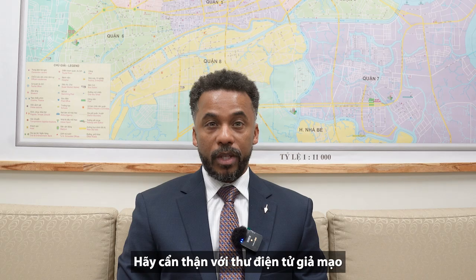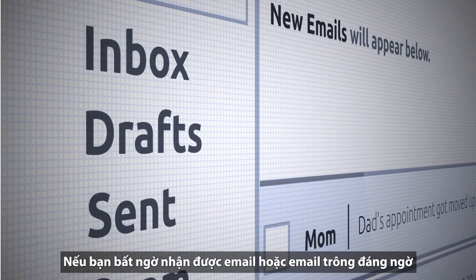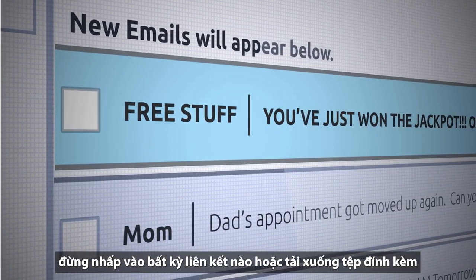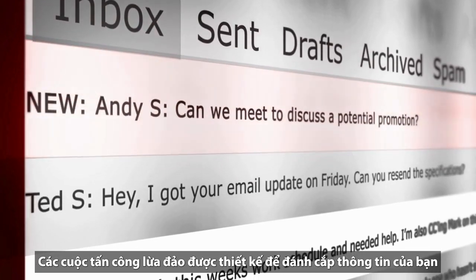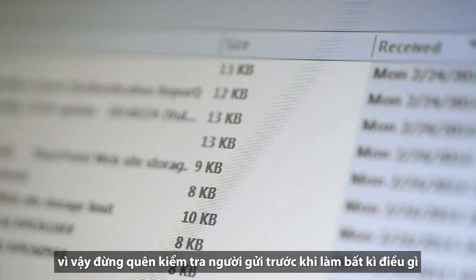Be cautious with emails. If you get an unexpected email or one that looks suspicious, don't click on any of the links or download attachments. Phishing scams are designed to steal your information, so always verify the sender before taking action.